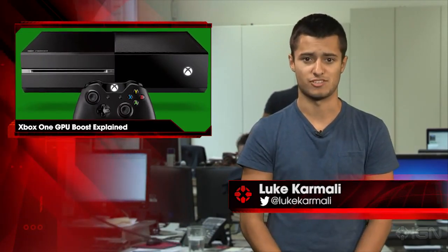Microsoft has explained how developers will be able to wring more power out of Xbox One's GPU now that Kinect is no longer mandatory. 10% of the console's graphics processing unit is typically reserved for Kinect functionality, so now that the motion camera is no longer compulsory, this can be reallocated.